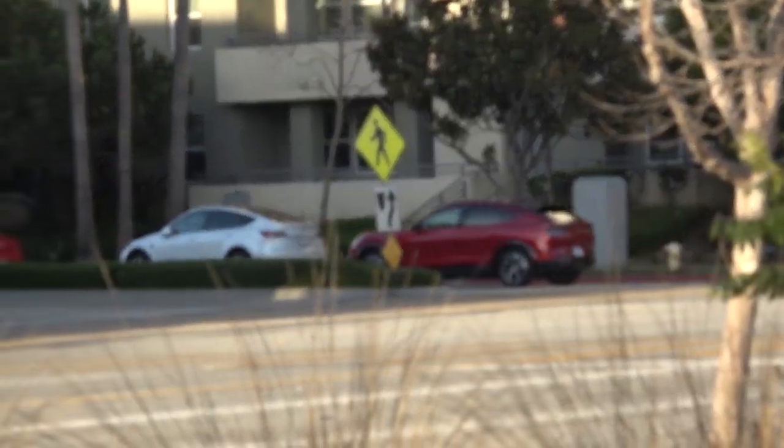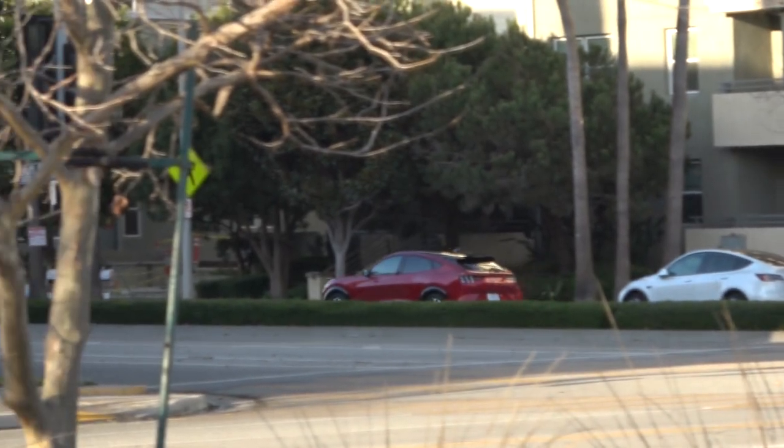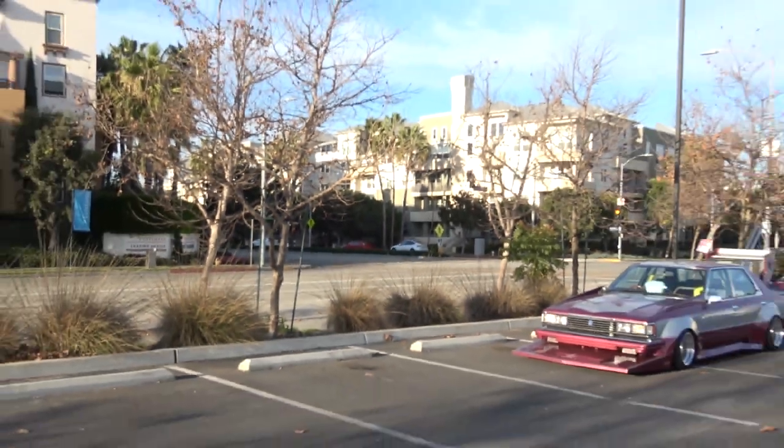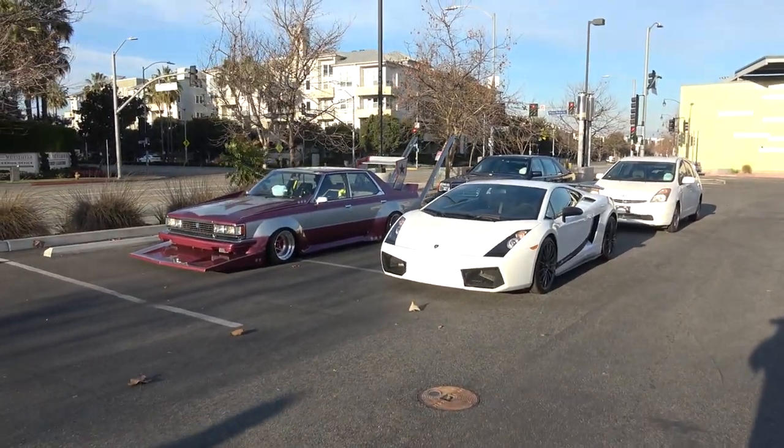Mustang Mach-E? Yeah, it doesn't look right. It should not be a Mustang, absolutely not — like an Escape Electric or something, not a Mustang.